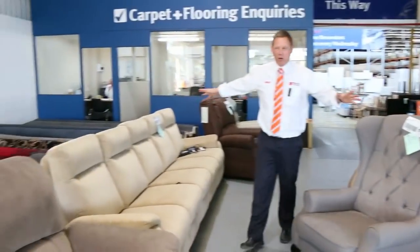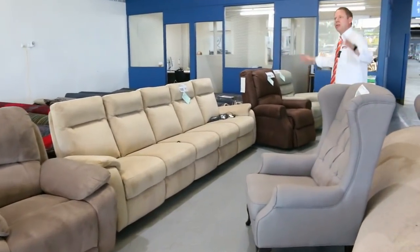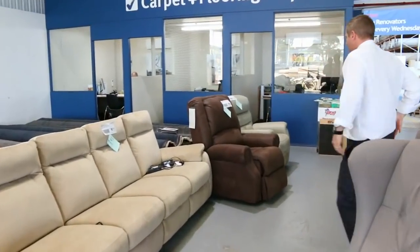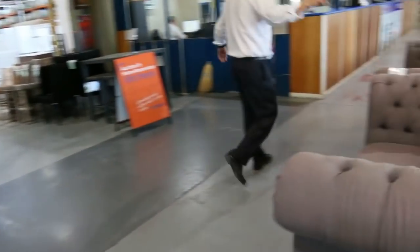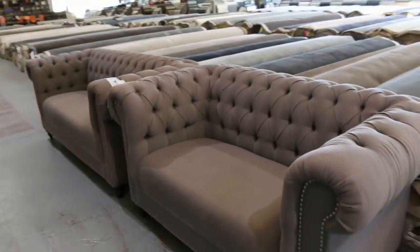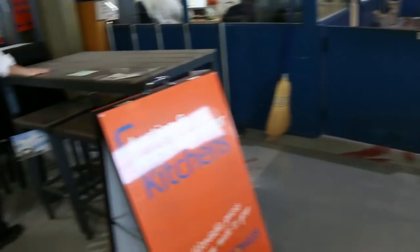We've got a massive one for you tomorrow. Have a look at all these beautiful couches, this beautiful wing back chair — all this furniture out here is going to be $1, no reserve, so it's absolutely fabulous. Across the way we've got a beautiful Chesterfield one, two and three seater, so some really nice gear.